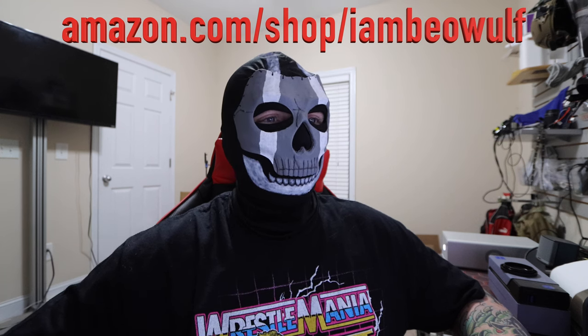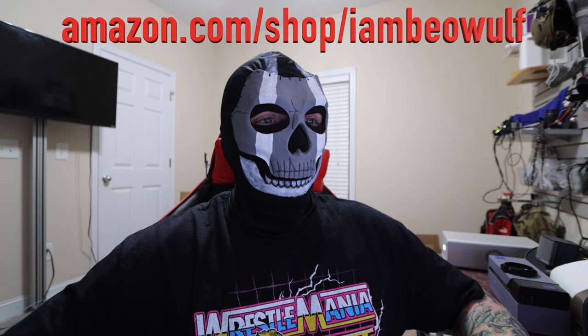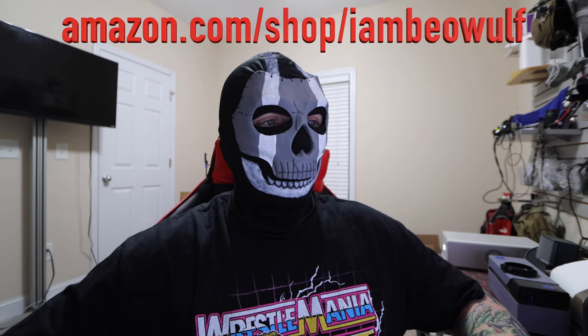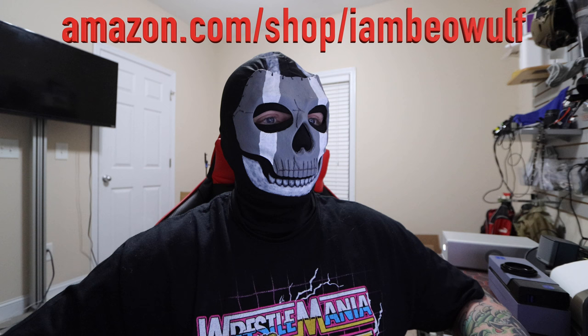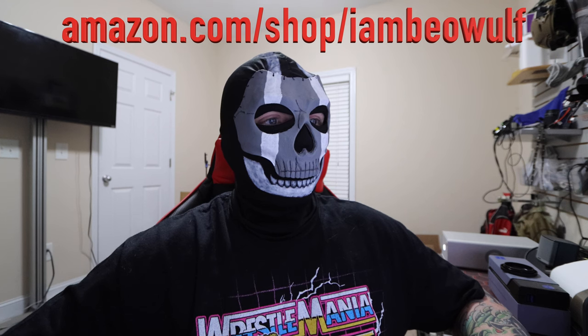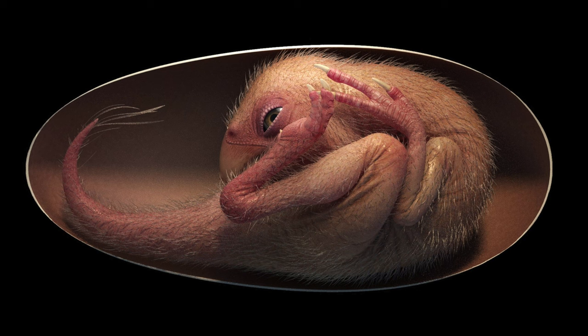Researchers estimated the egg containing Baby Yingliang was laid between 72 million and 66 million years ago. It may have been buried repeatedly by mud or sand, a process that protected the egg from scavengers and natural erosion. Birds evolved from a type of dinosaur called theropods, 250 million to 66 million years ago. While the evolutionary link has been established, Baby Yingliang shows that the bird-dinosaur relationship extended to shared postures while growing inside the egg. Researchers helped create a three-dimensional model of Baby Yingliang — but again, that's a rendering, not what was actually found.